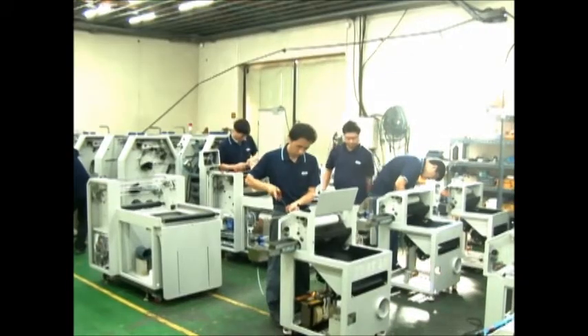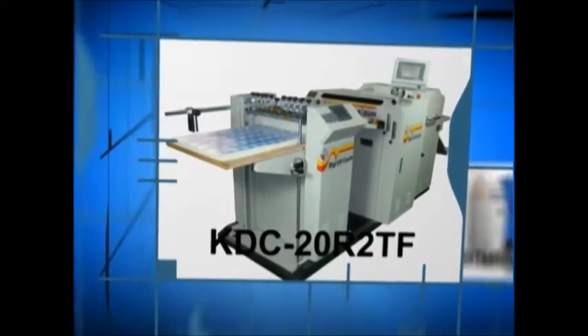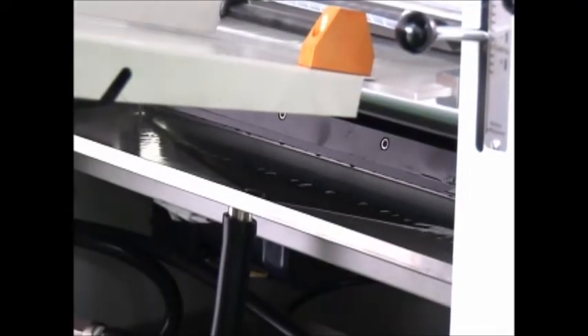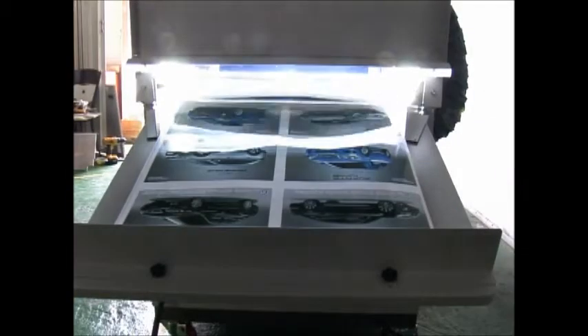The world's first multi-function coating machine, the Digi-UV Coater KDC20R2TF, is an all-in-one system in which UV, primer, and water coating are all possible. It is widely applicable in a variety of methods such as offset printing, digital printing, and photo printing.